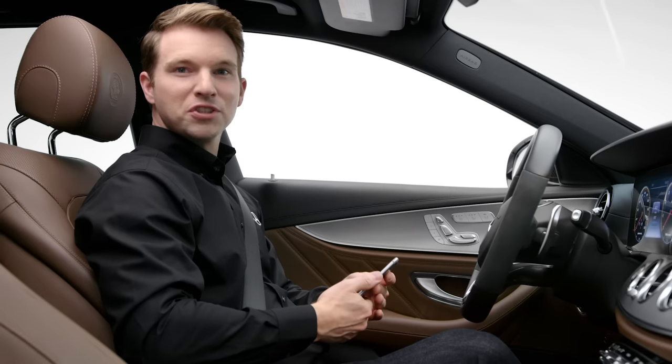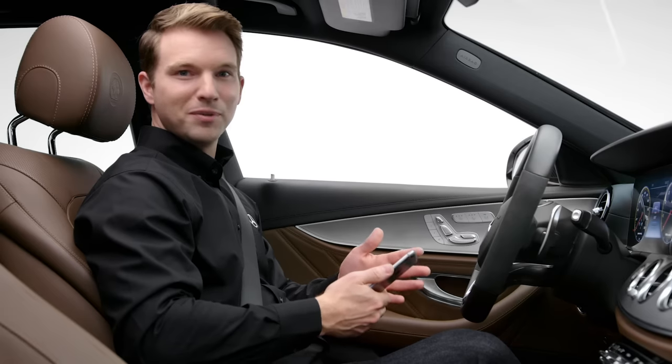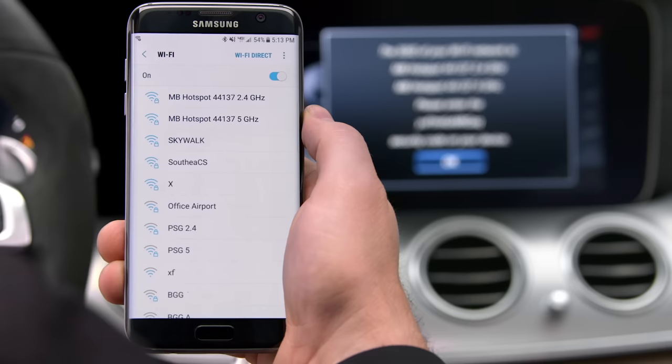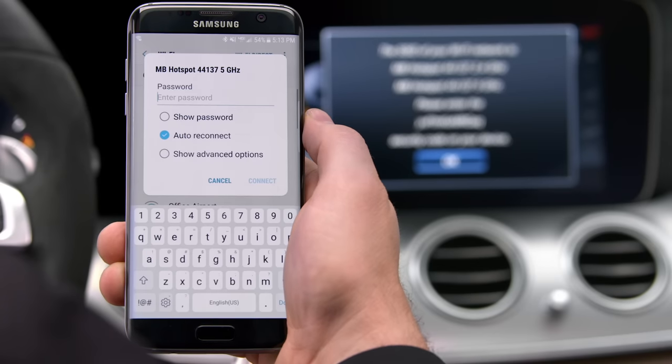Once the hotspot is set up, passengers can connect their mobile phones, tablets, and other devices in the Settings menu of their device. Look for the connection labeled MB Hotspot and enter the displayed password.